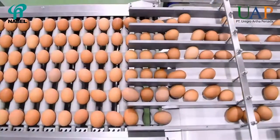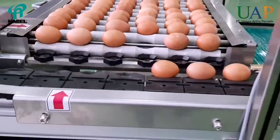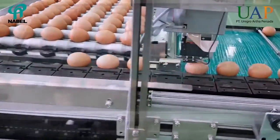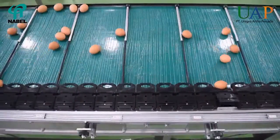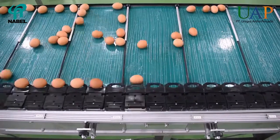The capacity of NABEL NWG-1000 is 10,000 eggs per hour. It employs a simpler grading device using a lightweight mechanism that operates with a counter-intuitive magnetic balance.